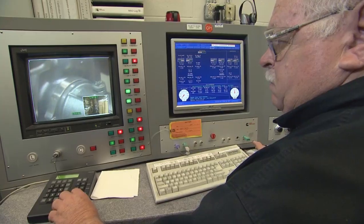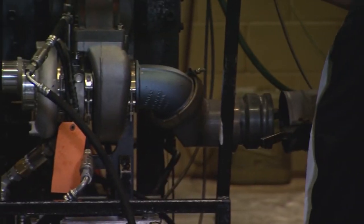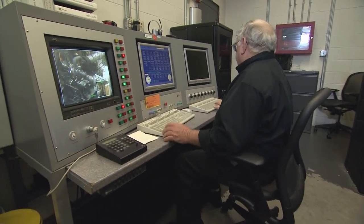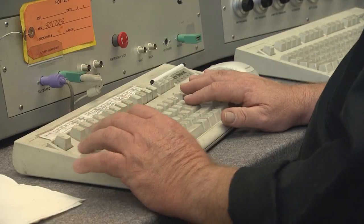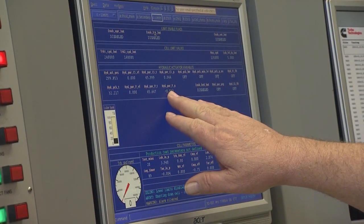The assembled turbochargers are then tested to assure quality in specially designed test cells capable of measuring a wide number of performance characteristics. Each turbo has a profile set up in collaboration with the engineers, who specify what they're looking for. The plant checks speed, temperature, blow-by, compressor flow, and expansion ratio, monitoring oil temperature and running turbos as high as 700 degrees Fahrenheit and anywhere from 100,000 to 130,000 RPMs to verify everything is performing as it should.